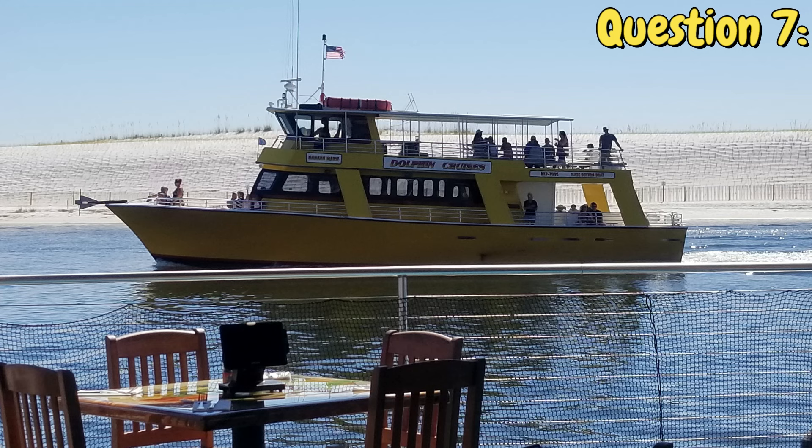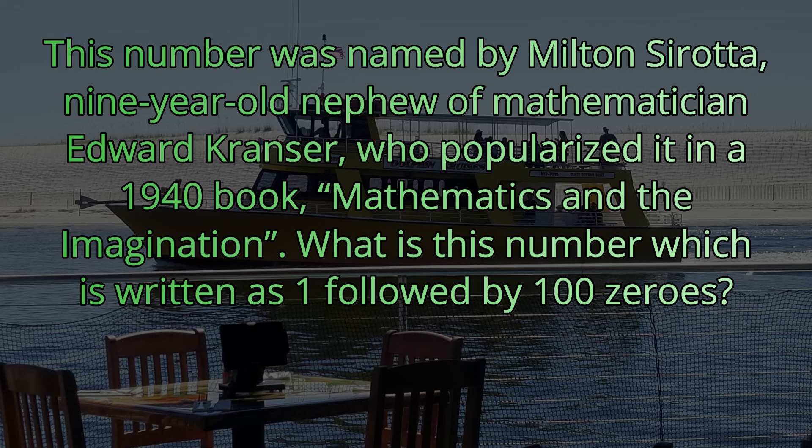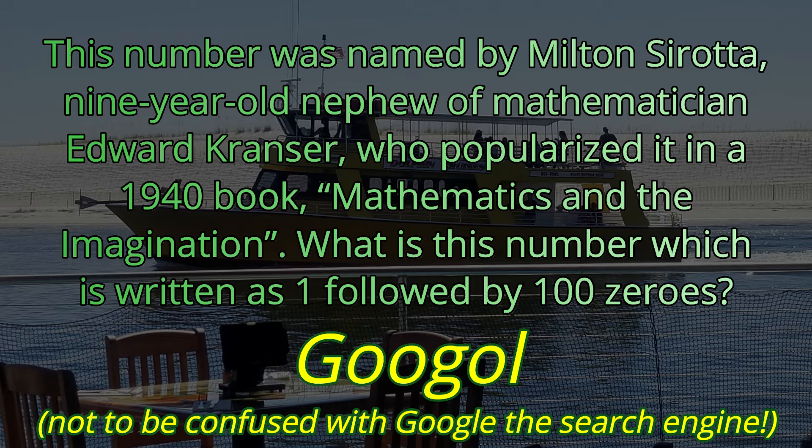Question number seven. This number was named by Milton Serrata, nine-year-old nephew of mathematician Edward Krasner, who popularized it in a 1940 book, Mathematics and the Imagination. What is this number, which is written as one followed by 100 zeros? Not to be confused with the search engine — the answer is a googol.